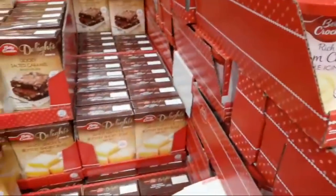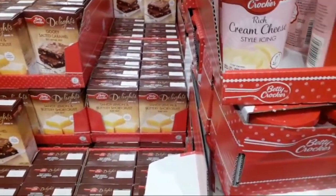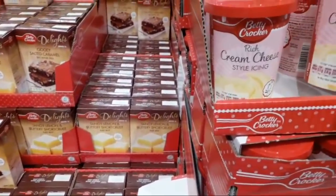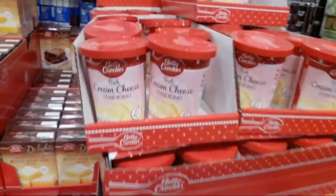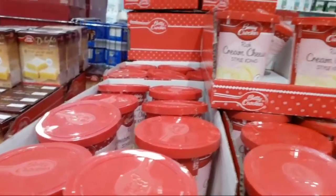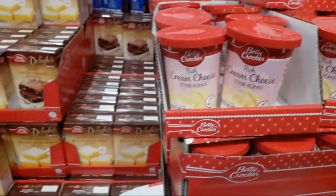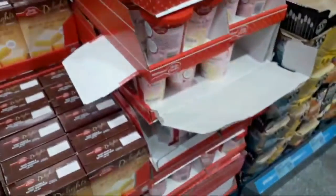They've got the cream-style icing, and that's Betty Crocker also. They only seem to have vanilla though. But this is the Betty Crocker range in Aldi at the moment — £1.89 for a tub of the frosting.